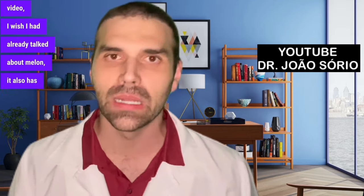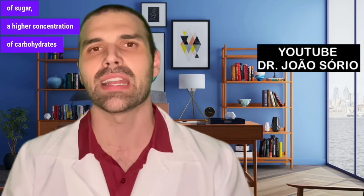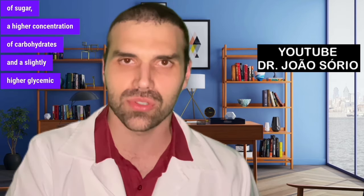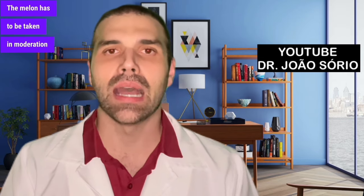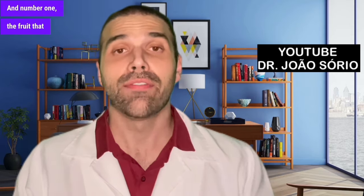Number two is melon, which is extremely common. It has a higher amount of sugar, a higher concentration of carbohydrates, and a slightly higher glycemic index than the best fruits. Melon has to be taken in moderation and falls under the fruits that require more attention for diabetics.